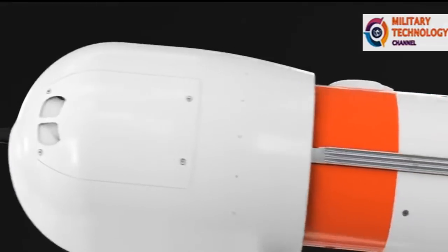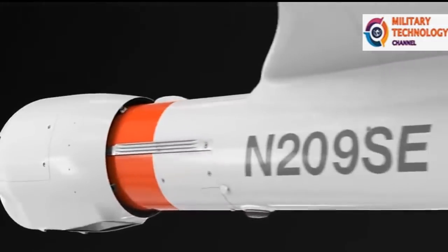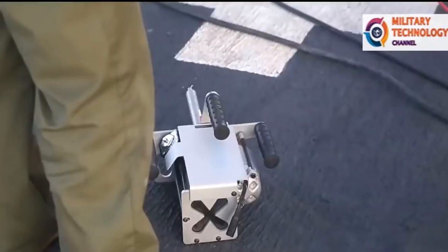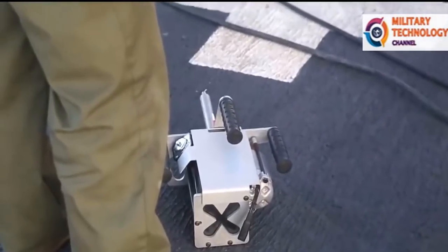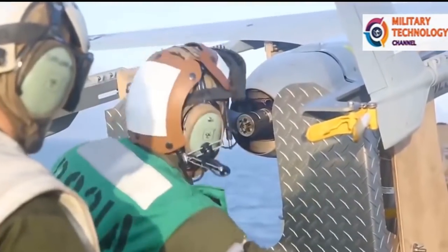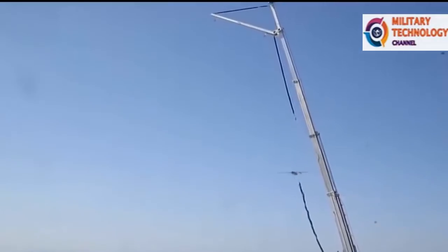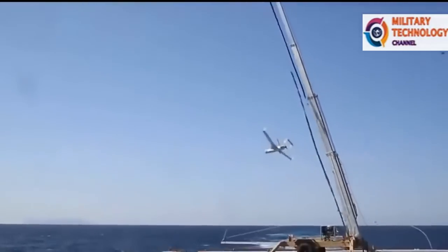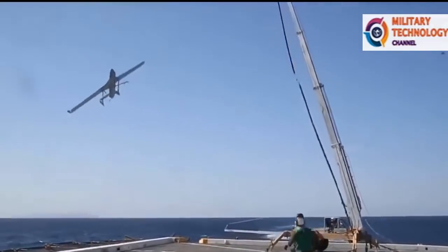ScanEagle carries an electro-optic or dual-imager in a gyro-stabilized turret. The camera has full pan, tilt, and zoom capabilities and allows the operator to track both stationary and moving targets. ScanEagle vehicles can operate above 15,000 feet and loiter over a battlefield for extended missions of up to 20 hours, depending on system configuration.